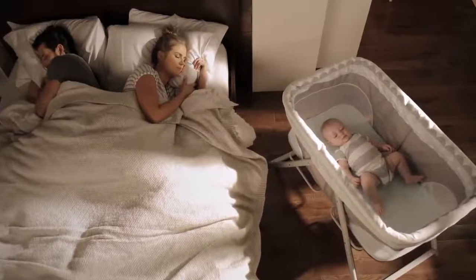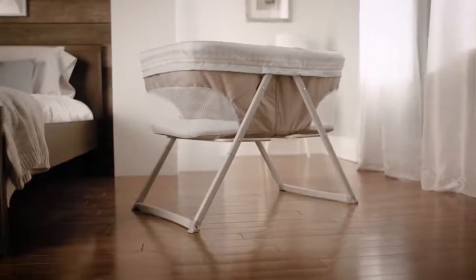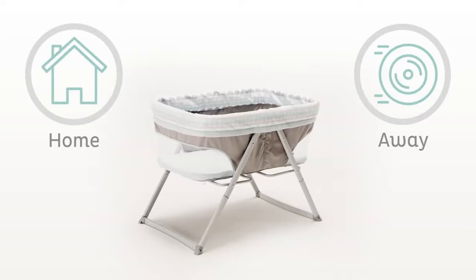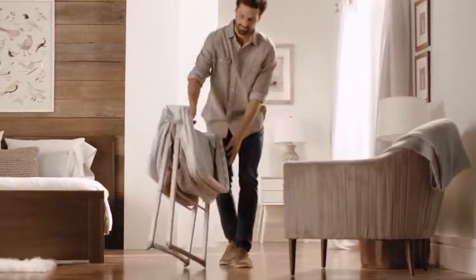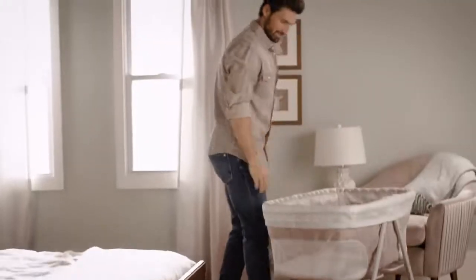Take your baby's favorite place to sleep wherever you go. The FoldAway Rocking Bassinet is our easiest sleep solution for parents who like to travel, near or far. This bassinet is a cinch to set up. It pops into place in seconds and folds back up with one step for transport or storage.